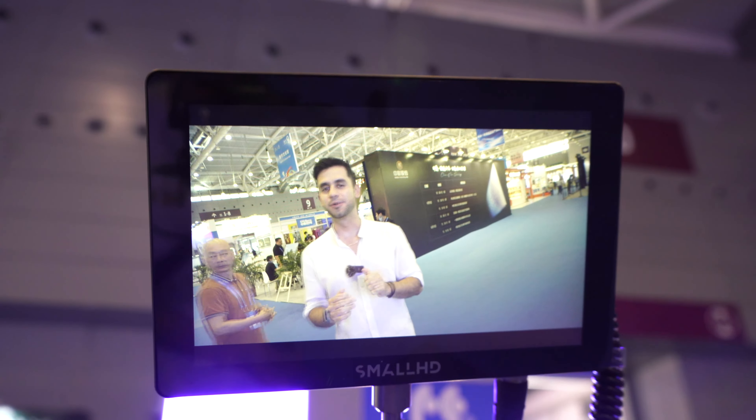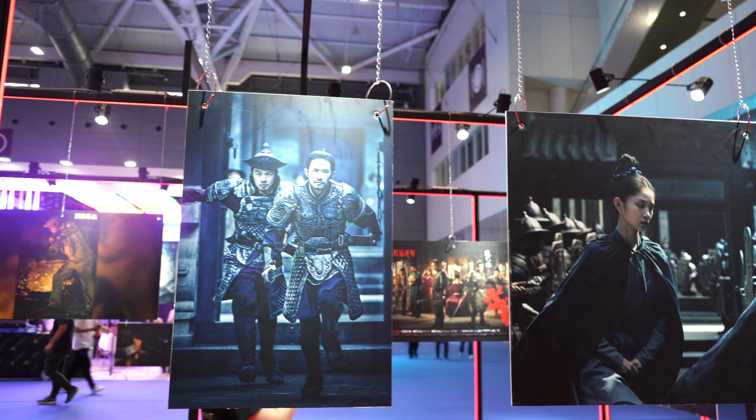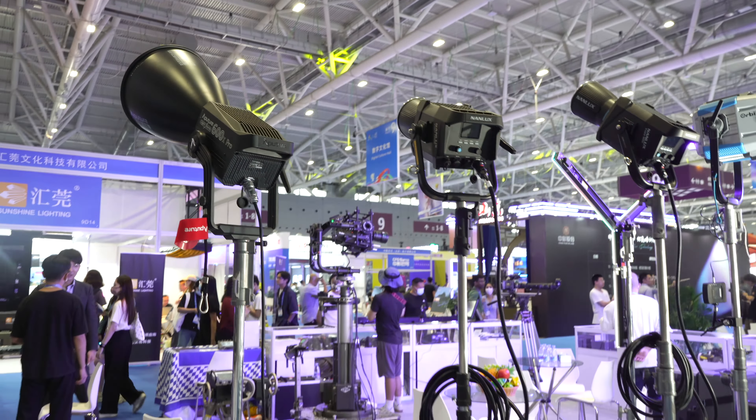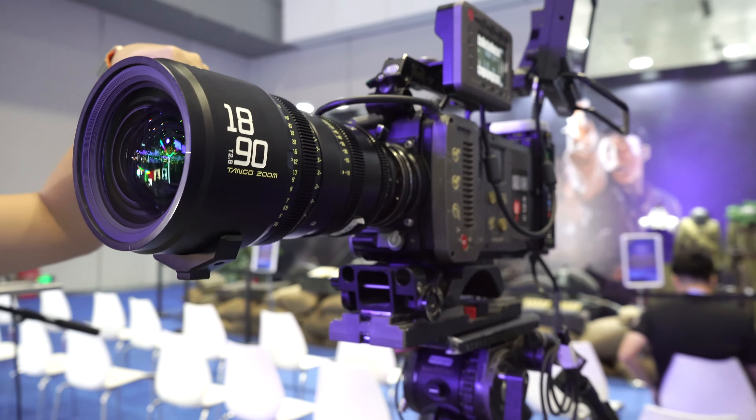The movie industry in China is right now developing at a very fast pace. We can find super cool productions when it comes to movies and television that can actually compare to levels of Hollywood and many other industries in the world. Right now we're visiting one of the places that is offering all this super high-tech equipment to make amazing movies and take super cool videos.